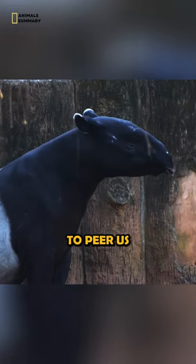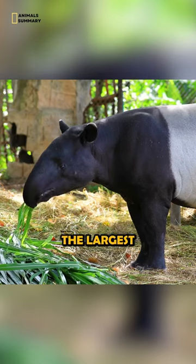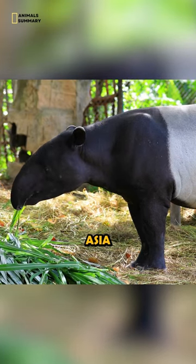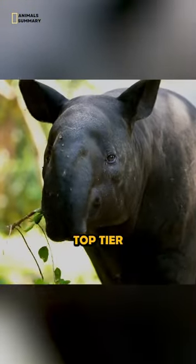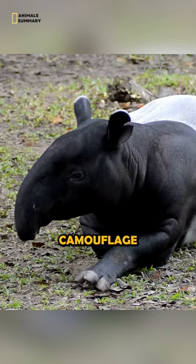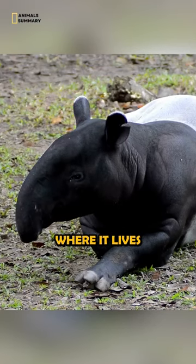The Malayan tapir, Tapiris indicus, is the largest of the four tapir species, and the only one found in Asia. It is also the only tapir species that has a distinctive black and white coloration, which is thought to help it camouflage itself in the dense forests where it lives.